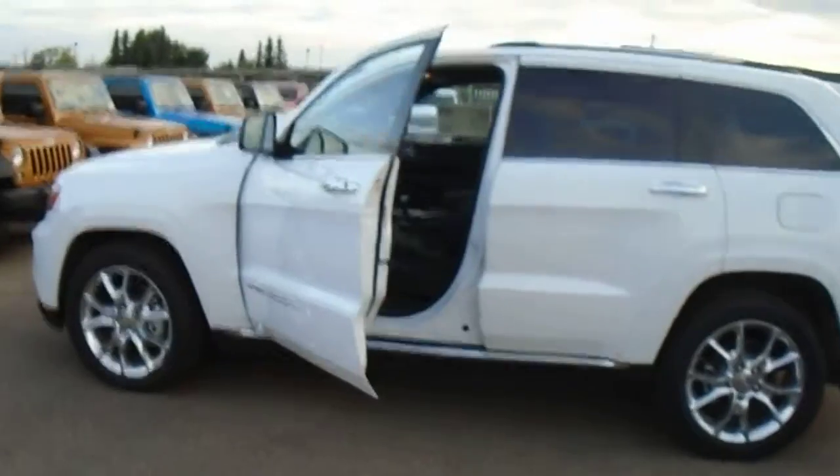Hey Chad, it's Andrea here at Londonderry Dodge. Just wanted to do a quick video of the Jeep Grand Cherokee Summit for you.